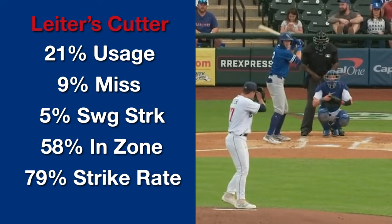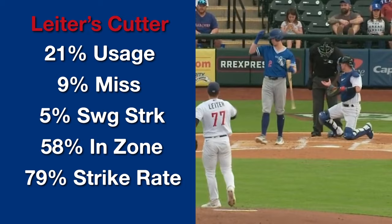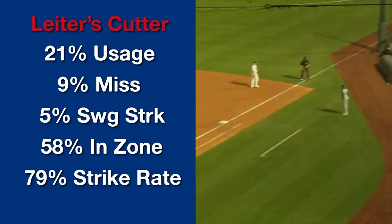He throws his cutter 21% of the time to lefties. He's not really missing bats with it, but the strike rate is up around 80%, which is plus. In the small sample of balls in play we have, it's not really getting barreled. This is a good addition for Leiter this season, and I like how it complements his lefty mix.